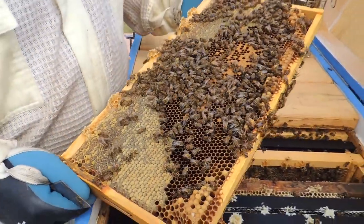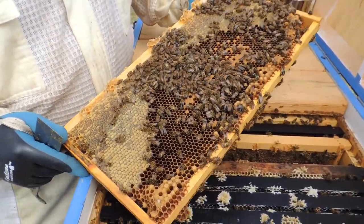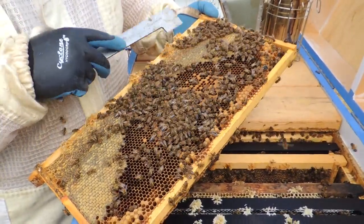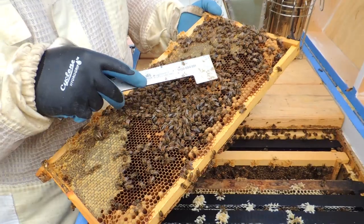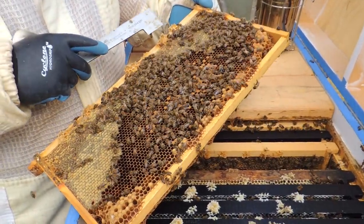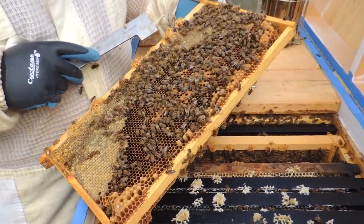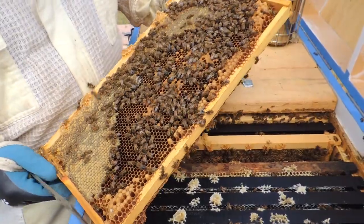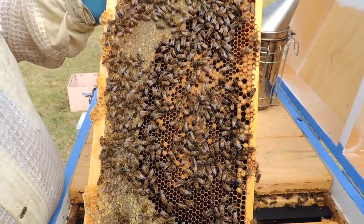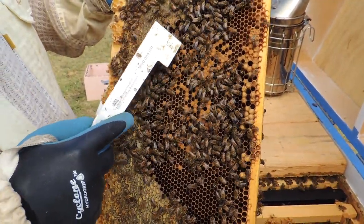We've just pulled this frame out to have a look at the brood. We can see the capped cells — that's the pupa stage. From there we'll see bees emerging; in fact there could well be a bee emerging in the next few hours from that one there. Some more drones — big boys. The white pearly things you can see in the cells are larvae; they're getting fed and eventually will be capped as well. They start off very, very tiny.